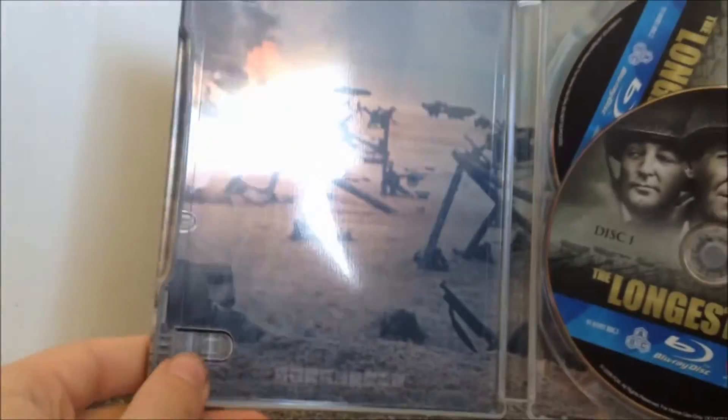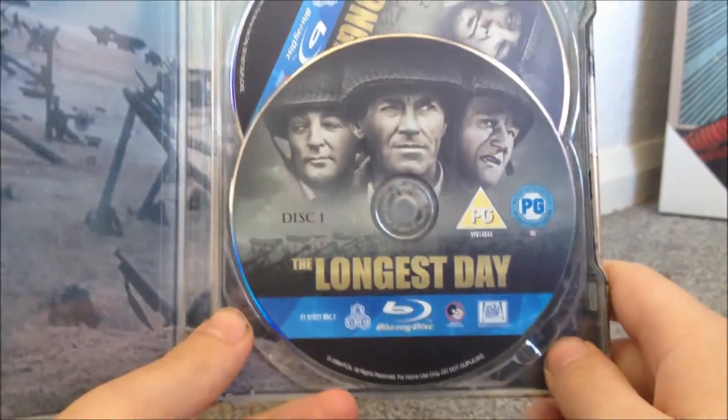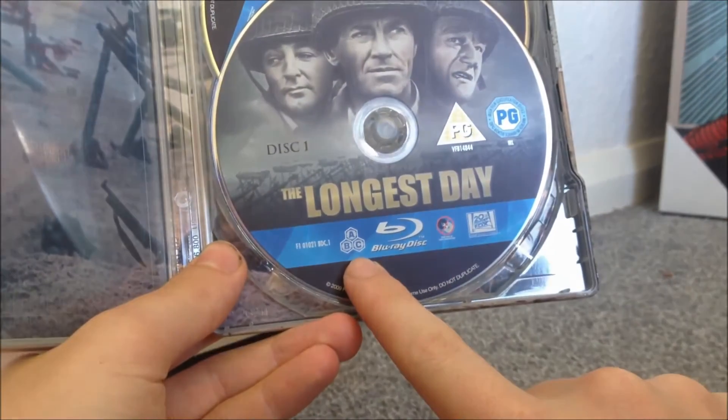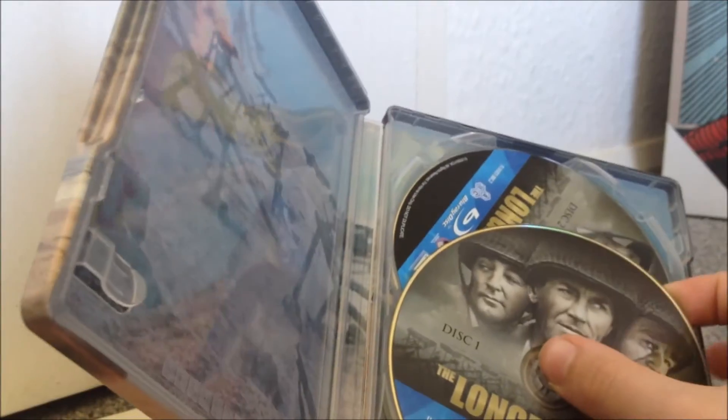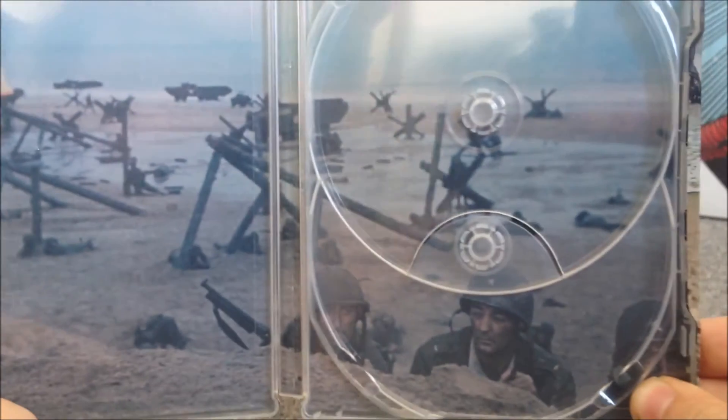Opening it up, this is the two-disc version. I did have the Amaray before this one, so I didn't actually know there was going to be a second disc. As you can see, it is Region A, B, and C, so you can import it if you're not in the UK. There's the second disc, and then there's the artwork inside — the men on the beach, Richard Widmark there in the middle. Very nice steelbook.